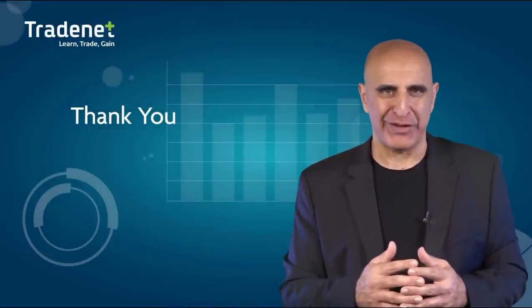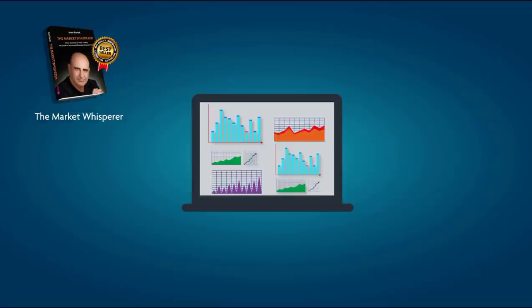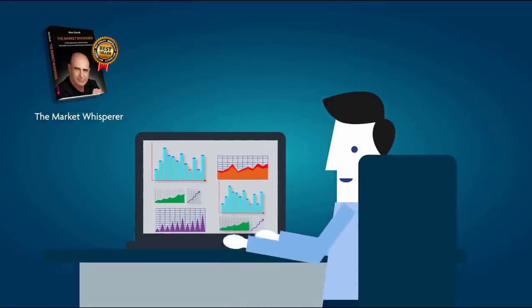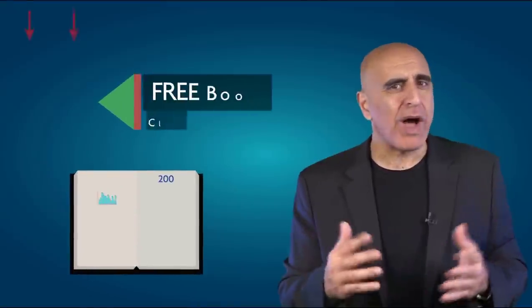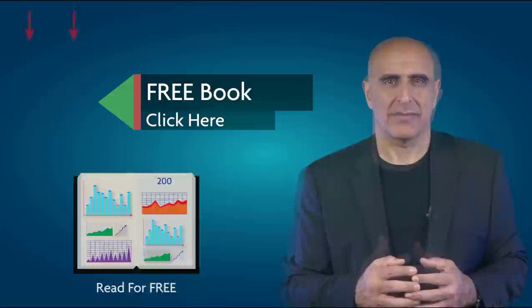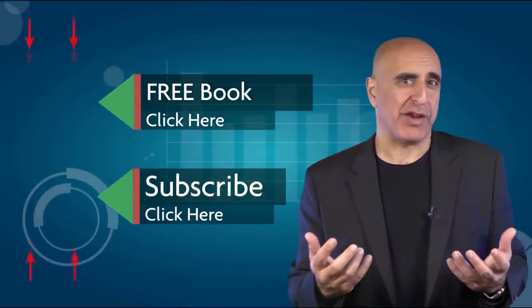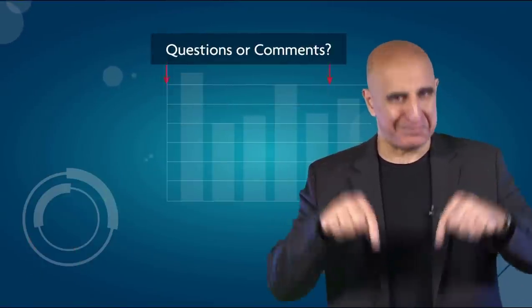Thank you for watching our video. The material was taken from The Market Whisperer, my Amazon best-selling book. This essential guide to stock trading is ideal for those with no background or experience in stock trading. Click here to read the 200-page part one of this book absolutely free. If you like this video, please subscribe to our YouTube channel where you can view many more stock trading videos. Questions or comments, please submit them below.